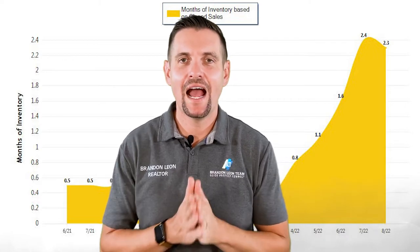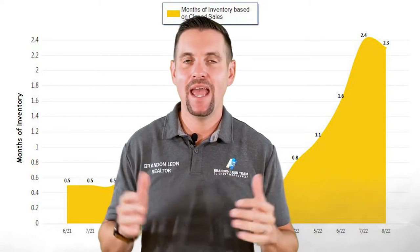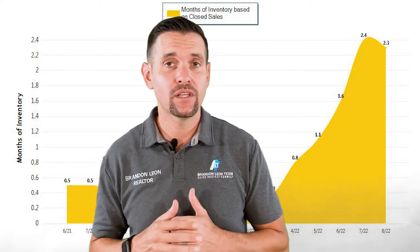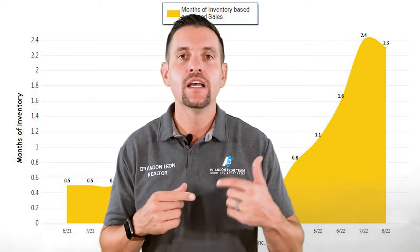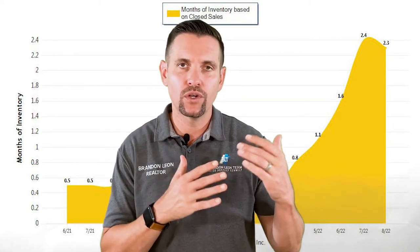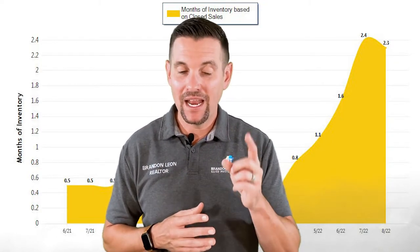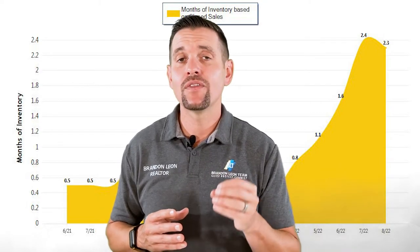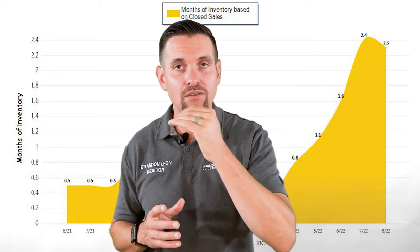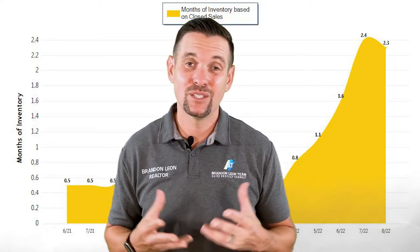Now we're looking at months of inventory — how long does it take a house to go from active to pending? In May we had 1.1 months of inventory. By July, two months later, it was over double that. We saw inventory just skyrocket, and that's why we're in this weird spot — we had way too many houses come to market too fast. But now we're seeing it go back down. This last month in August it's 2.3 months. We're going to start to see that number trend down slowly. We still have more inventory than normal, but it's a little bit less than what this time of year is supposed to be.